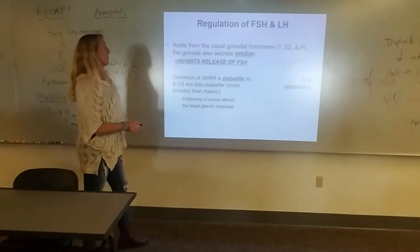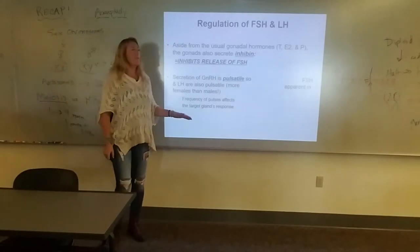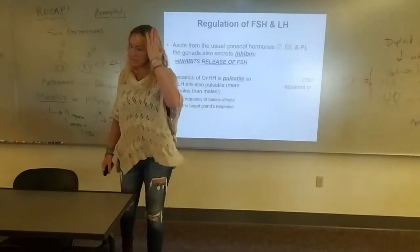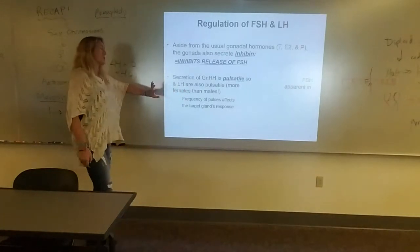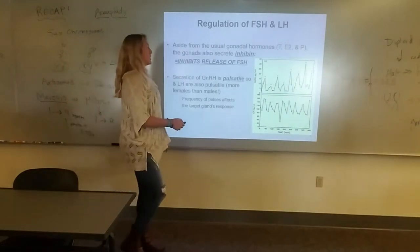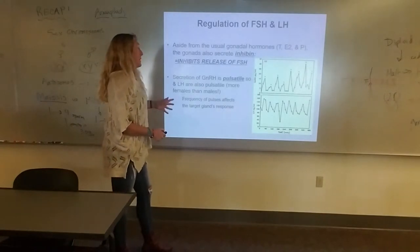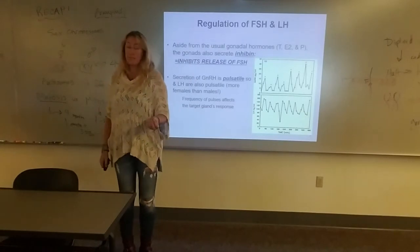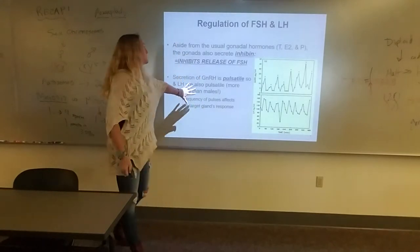Secretion of GnRH is pulsatile — it comes in pulses — so FSH and LH are also pulsatile. This is more obvious in females than in males. Females have very distinct LH and FSH pulses; males have pulses but they're not as prominent. So especially starting at puberty and throughout life, those pulses are more obvious in women. GnRH pulses about every hour, with LH following right behind it — they get inhibited, shut off, and then released again in this pulsatile fashion.